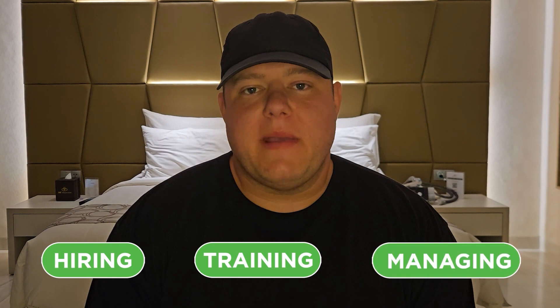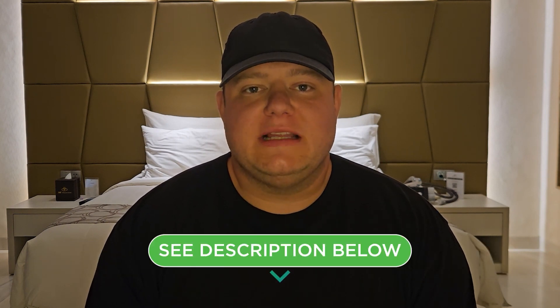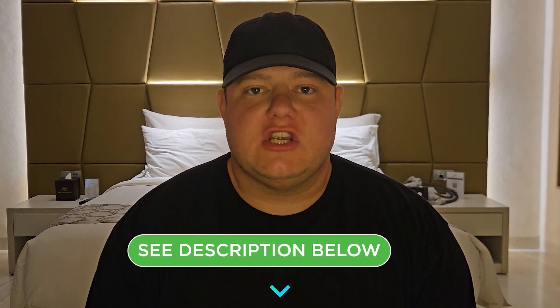If you need help with hiring, training, or managing your VAs, make sure you click the link in the description below to check out our free VA hiring workshop. If you need one-on-one help with me, click the link to schedule an appointment to see how I can help.